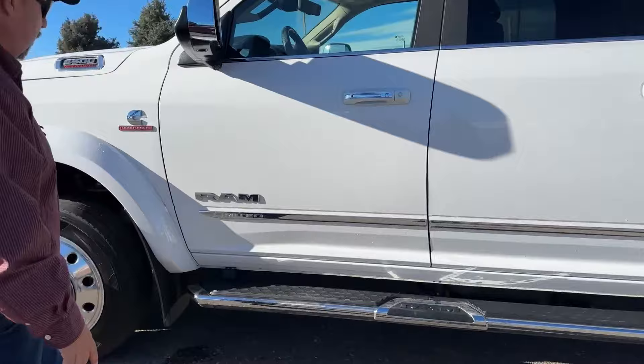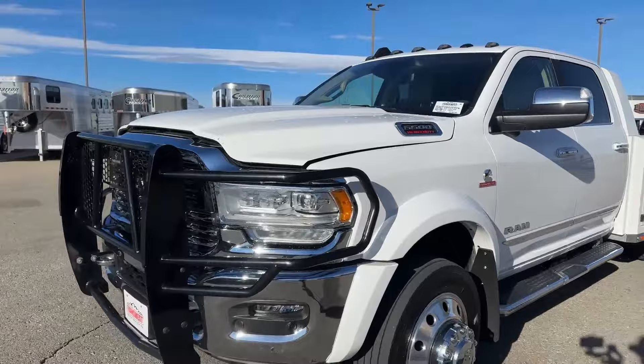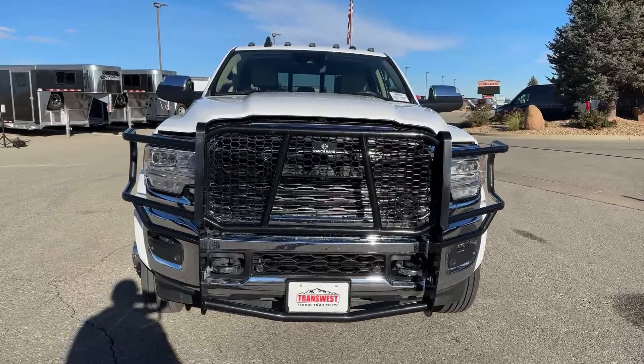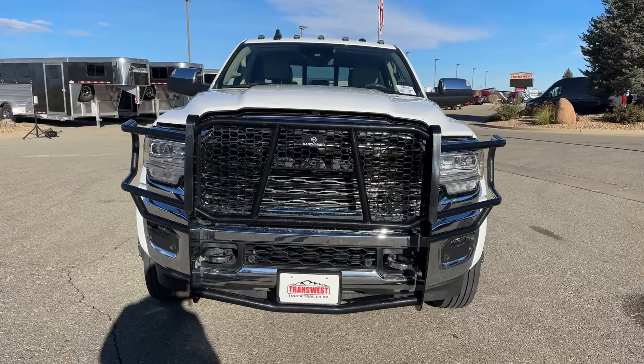As we come around and take a look directly in front, the big thing we're going to notice is the grill guard. That is a Ranch Hand, so that's top of the line. It's really going to protect the truck — especially if you live close to the Rocky Mountains — where you never know what wildlife is going to jump out in front of you. That's a really smart investment to add to the truck simply to help protect it.